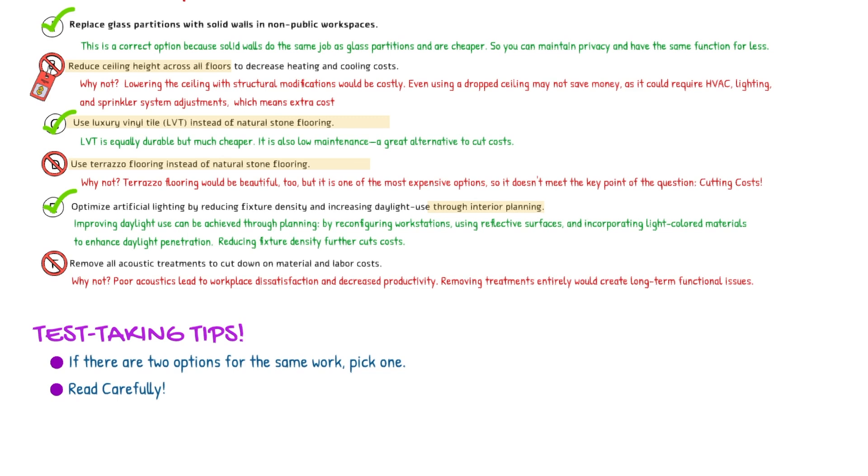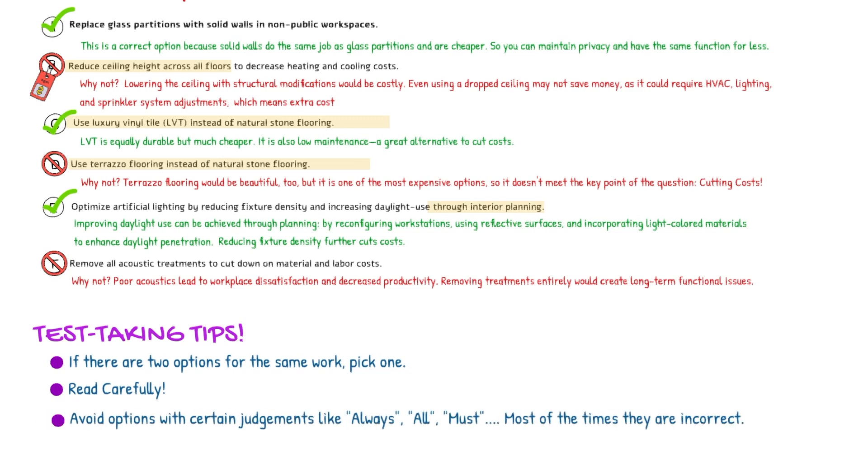Lastly, I would recommend you to avoid options with certain definitive judgments like 'always,' 'all,' or 'must.' As you see in Option F, it says remove all acoustic treatments. I don't like that because it is a black or white scenario.